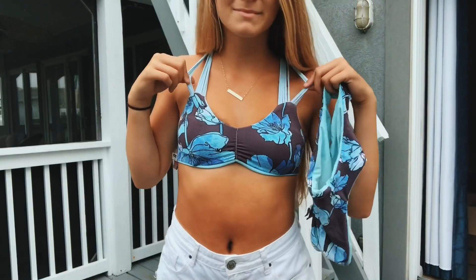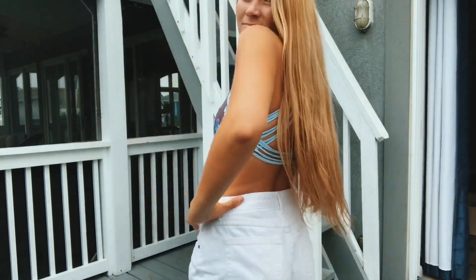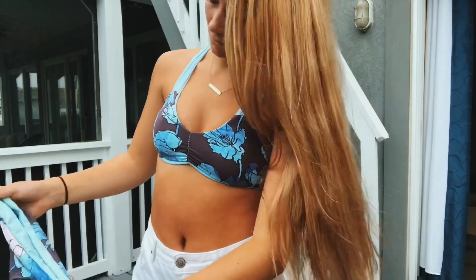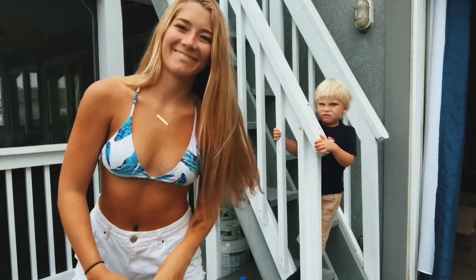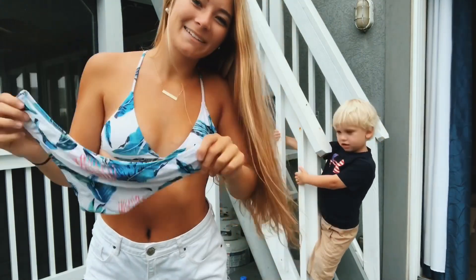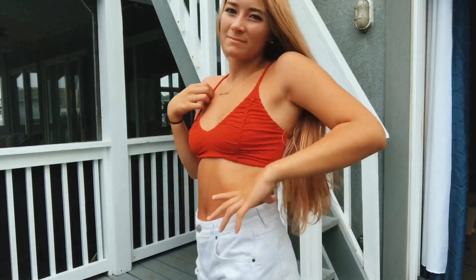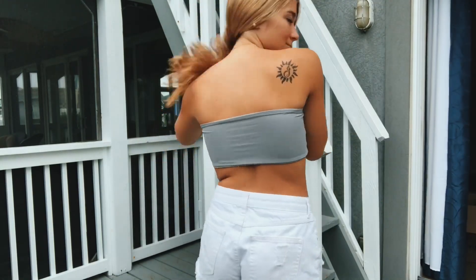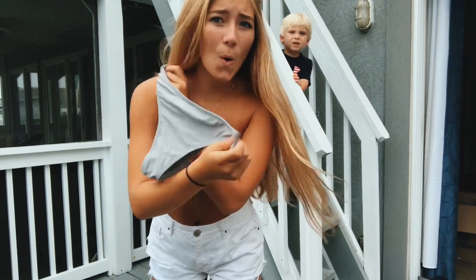This first bathing suit is one of my favorites from this summer — it's reversible, so the other side is the light blue color of the straps, and the brand is Magi. This next one is one of my favorite Amazon bathing suits — it's just white with a little tropical leafy pattern on it. This one is from PacSun and has a really cool back detail. Then there's just a plain gray bandeau bathing suit set, also from Amazon, and it comes with super cheeky bathing suit bottoms.